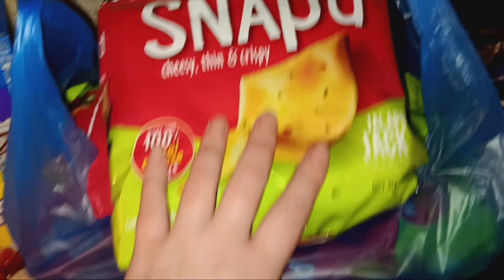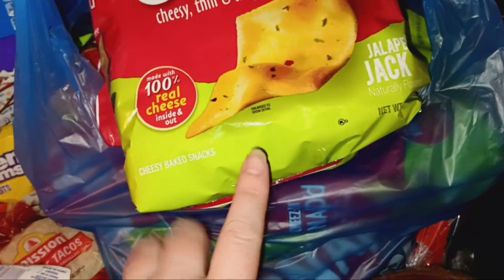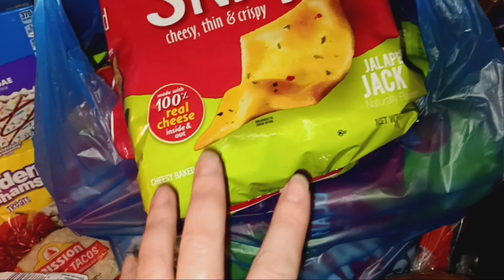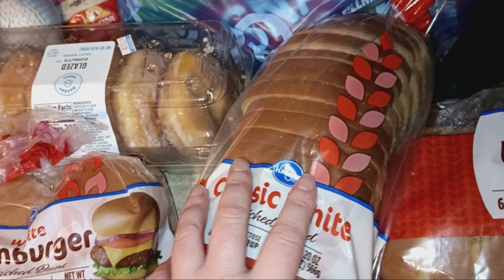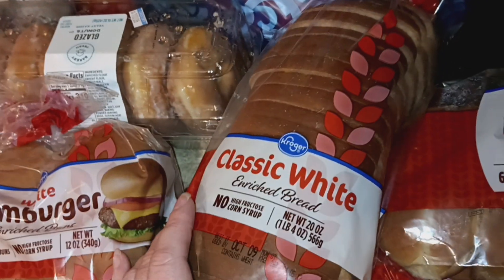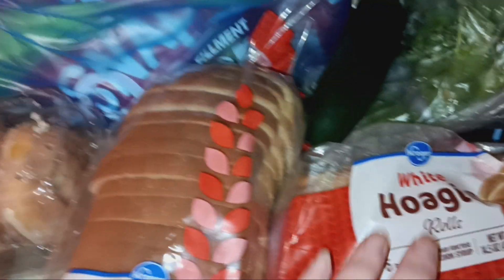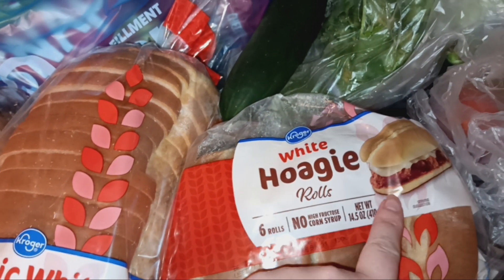Then we got eight bags of the Cheez-It Snap'd jalapeño jack. There's one person in the house that prefers this as their chip and they were all out of them. I got a loaf of bread — this was free. It was the weekly digital coupon for Friday or Saturday: if you spent $35 you got a free loaf of bread with your coupon.